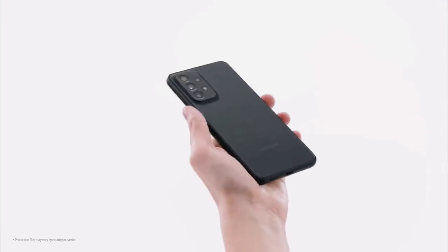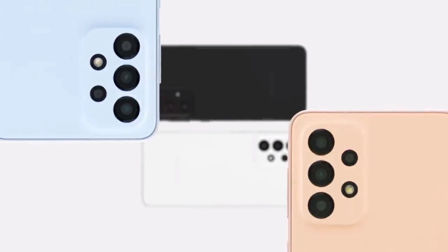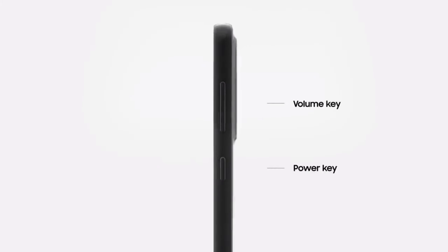Samsung Galaxy A43 5G. Display is 6.4 inch 90Hz FHD Plus Super AMOLED. Chipset is Samsung Exynos 1200 5G. Memory is 6 or 8GB RAM.